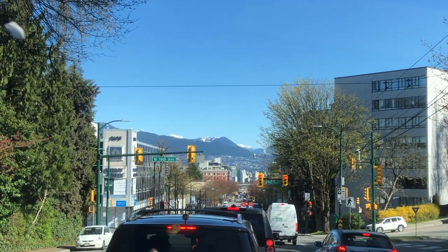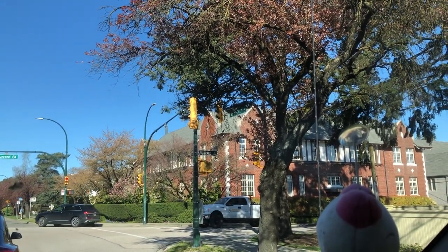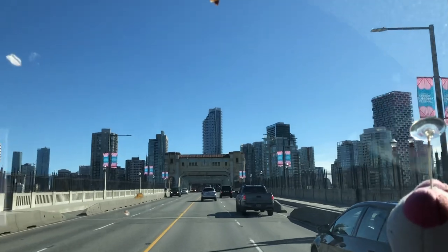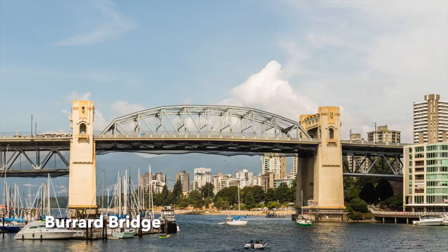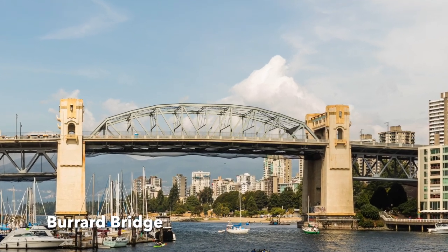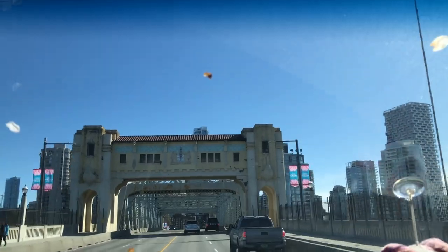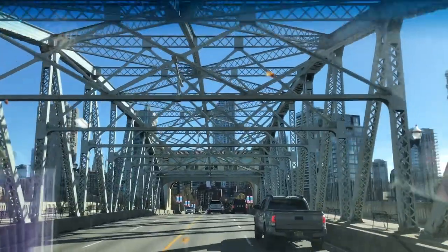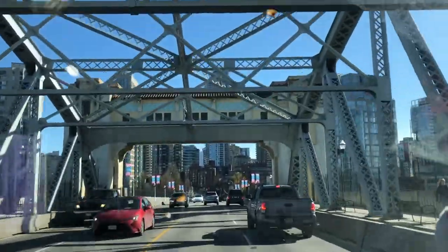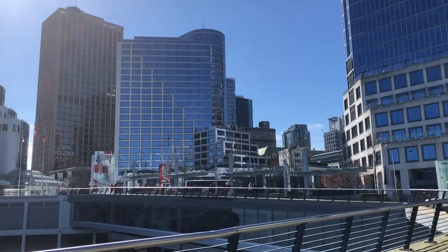Today is a bright sunny day and I'm going on a day trip to downtown Vancouver. Everything looks beautiful on a sunny day. I love this building in the corner of the street. And here we are on Burrard Bridge, and here's the local bridge from the distance on Granville Island. This bridge is leading us into downtown Vancouver.